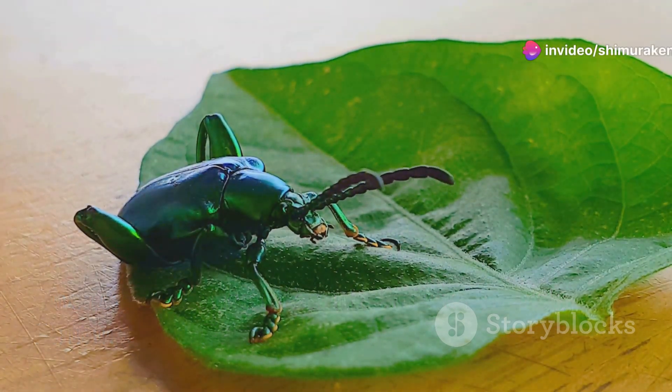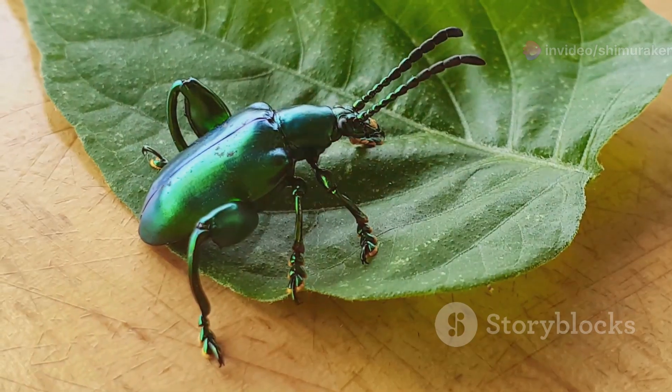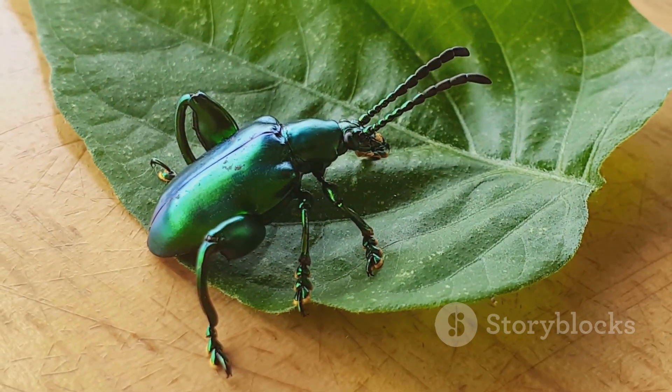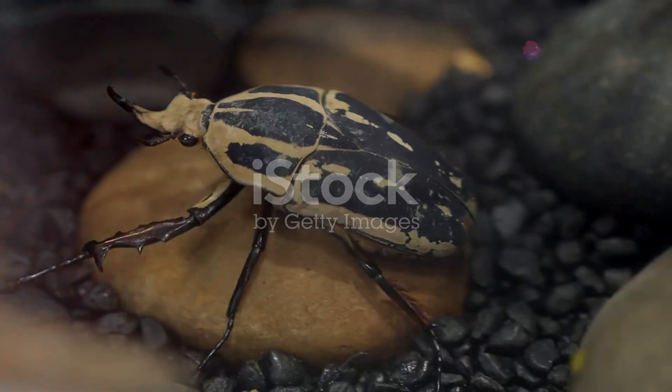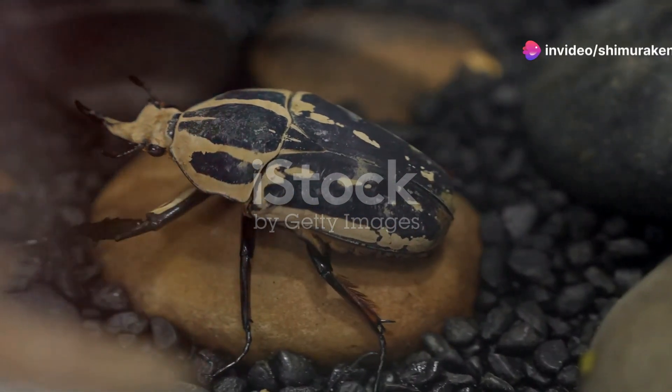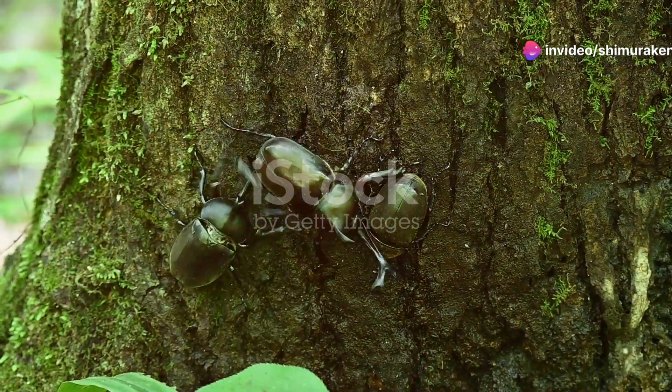Welcome to the dazzling world of South Africa's jewel beetles, nature's shimmering gems. These beetles, adorned with iridescent colours and intricate patterns, are a treasure waiting to be discovered. Today, I'll take you on a journey into their fascinating life cycles and the essential roles they play in our ecosystem.